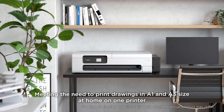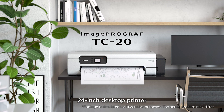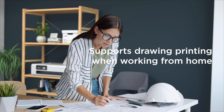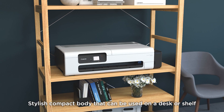Meeting the need to print drawings in A1 and A3 size at home on one printer — the 24-inch desktop printer, the TC20. It supports drawing printing when working from home, featuring a stylish compact body that can be used on a desk or shelf.